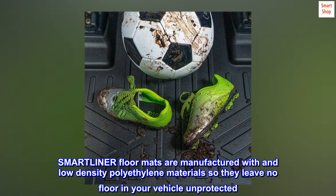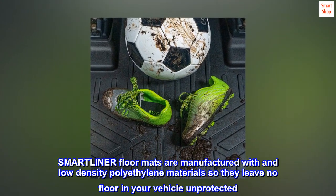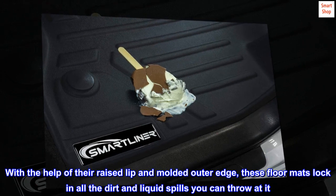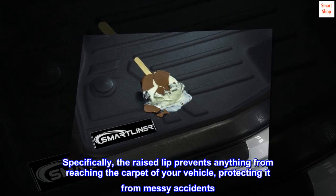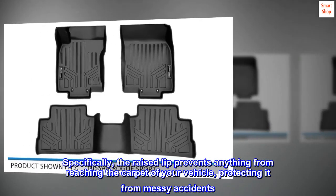SMART Liner floor mats are manufactured with low-density polyethylene materials so they leave no floor in your vehicle unprotected. With the help of their raised lip and molded outer edge, these floor mats lock in all the dirt and liquid spills you can throw at them. The raised lip prevents anything from reaching the carpet of your vehicle, protecting it from messy accidents.